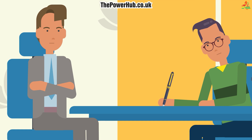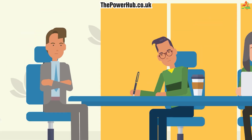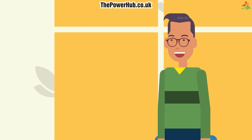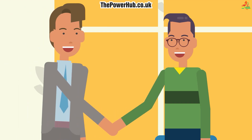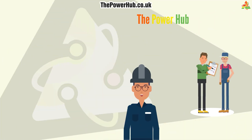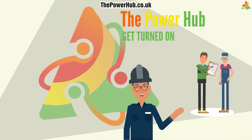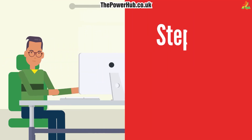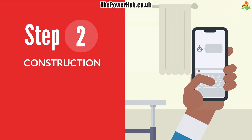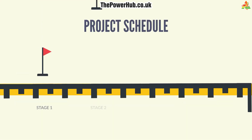Once this is complete, an option agreement can be put in place, giving us a time frame to complete all necessary paperwork. Finally, once all of the above is complete, we can agree on the lease terms. We will fully manage the project, but you will always know what's happening thanks to the Power Hub's expert communication and updates.